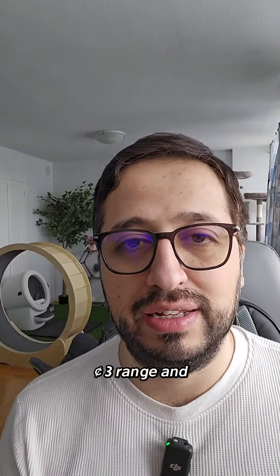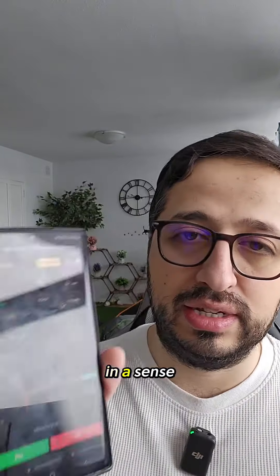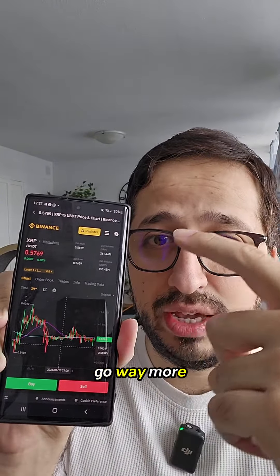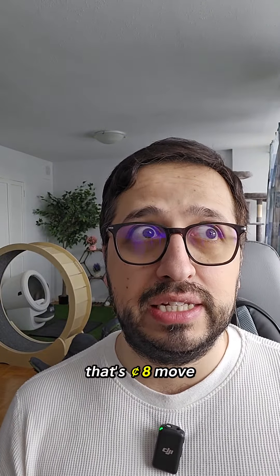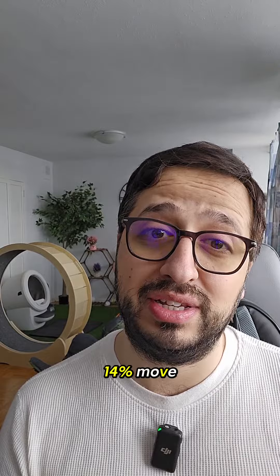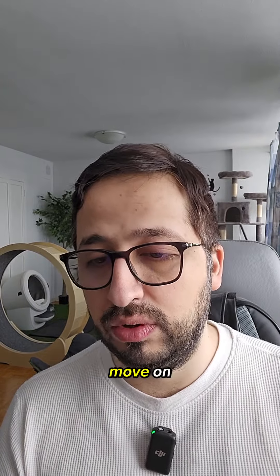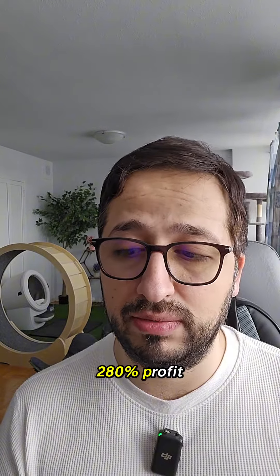This is a $0.03 range. If it wants to get out towards $0.65, it's going to be a whole lot of move — it's going to break out of this, then past $0.62, going way more up than that. That's an $0.08 move, which is a lot. That is going to be a 14% move, which is significant. A 14% move on a 20X leverage is a 280% profit, which is a lot.